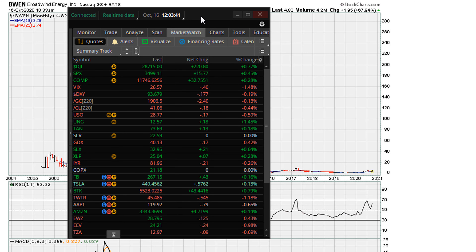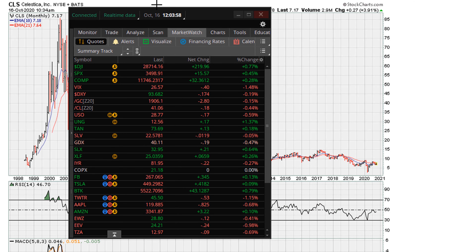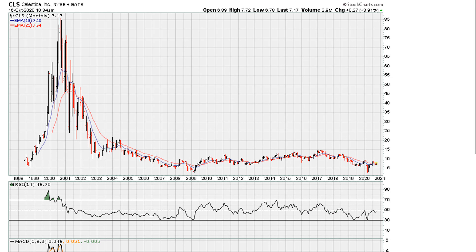I'm going to show you some random stocks to illustrate this point. Let's take a look at one here — it's just a random stock, CLS.